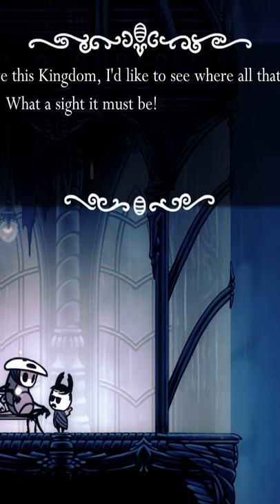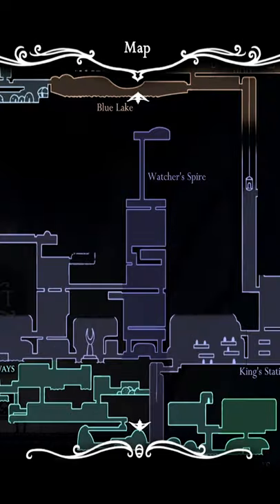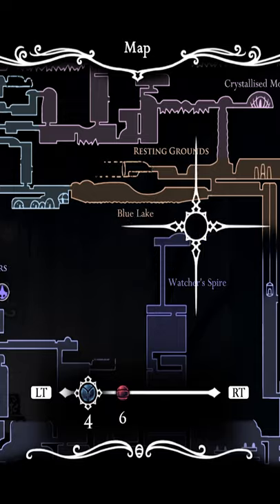If we talk to Quarrel: 'Before I leave this kingdom, I'd like to see where all that water comes from.' Where does all this water come from? Let's go find out. If we take a look at our map, we've got the City of Tears here, and directly above it is a blue lake.